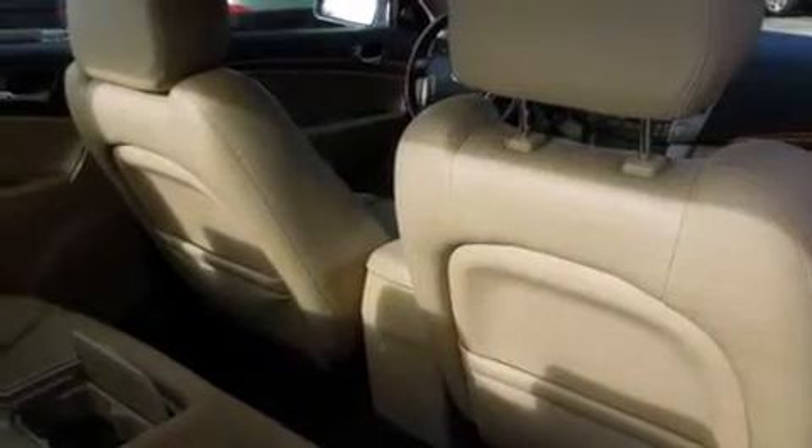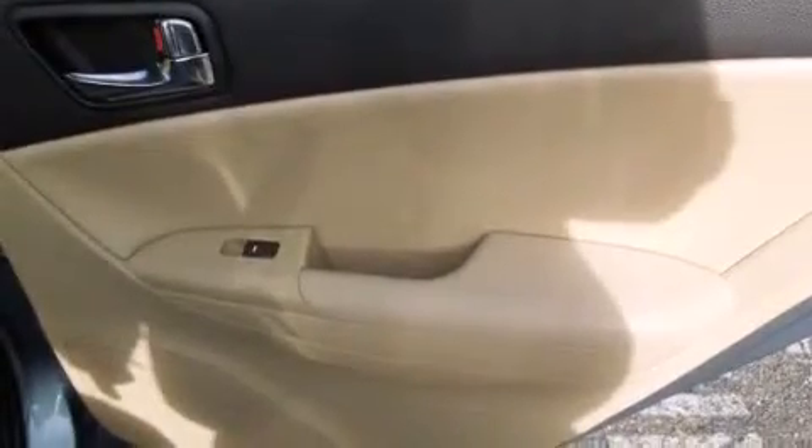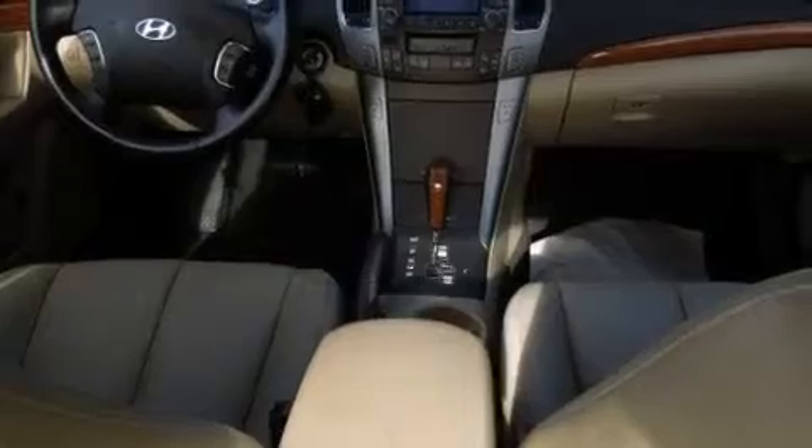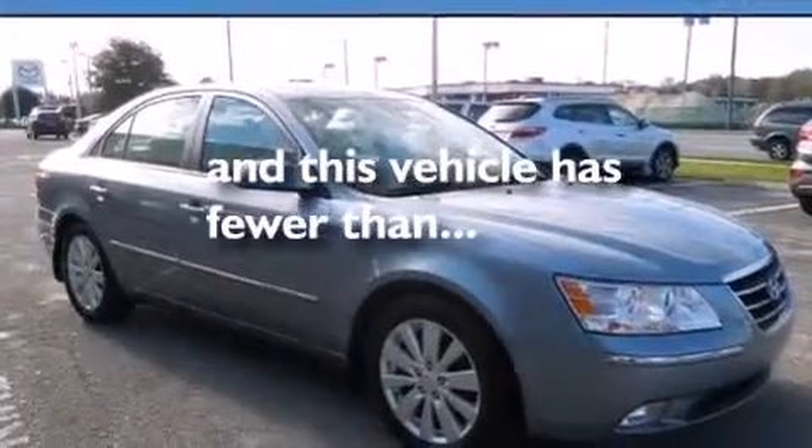The following features are also included: a multi-function display, air conditioning, cruise control, leather seats, rear curtain airbags, rear seat childproof door locks, a pass-through rear seat, steering wheel mounted stereo controls, full power accessories, and this vehicle has less than 46,000 miles.